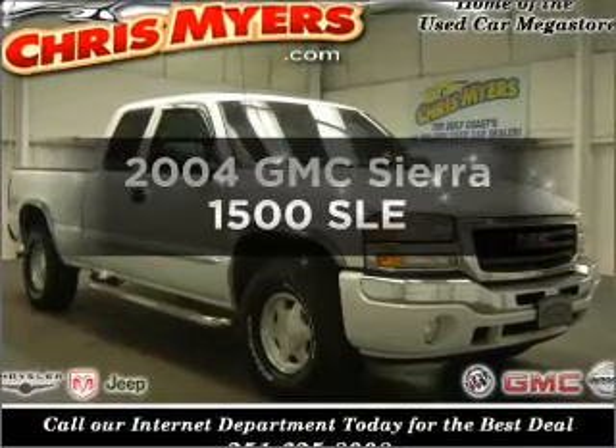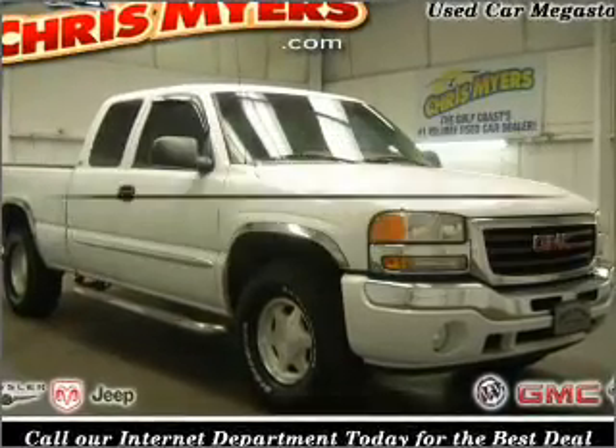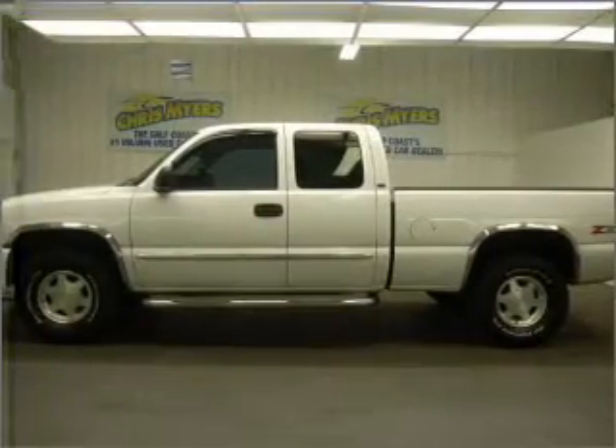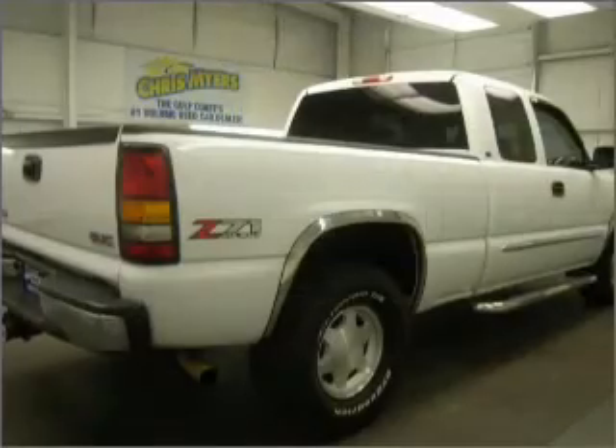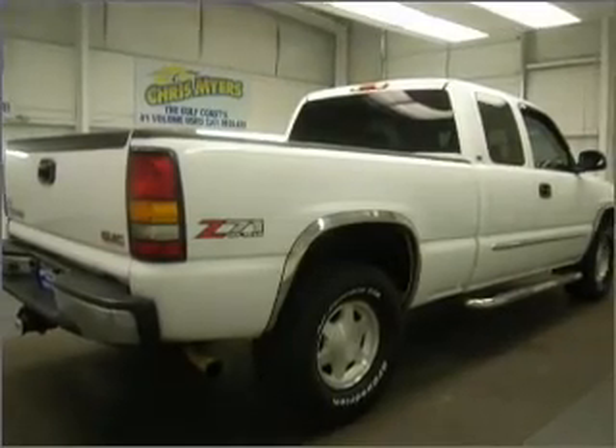Get noticed in this 2004 GMC Sierra 1500. Travel the roads in style and comfort in this great vehicle with a powerful 8-cylinder engine connected to a smooth-shifting automatic transmission.